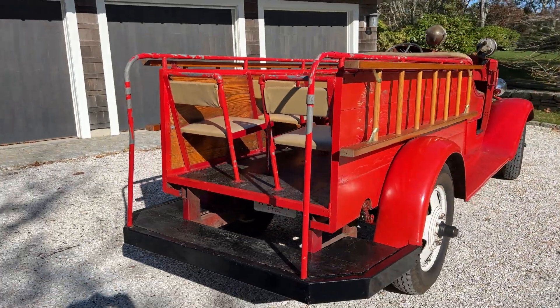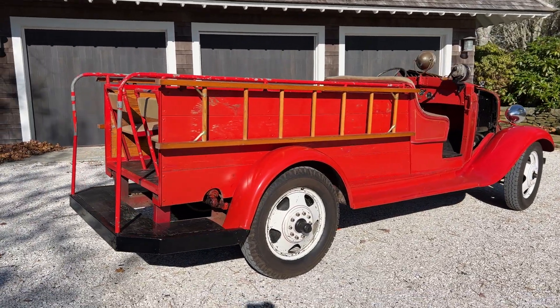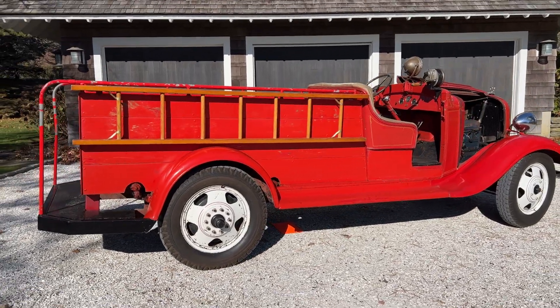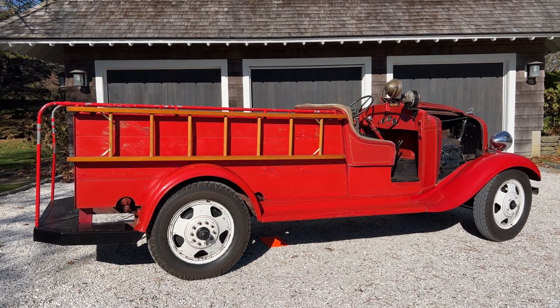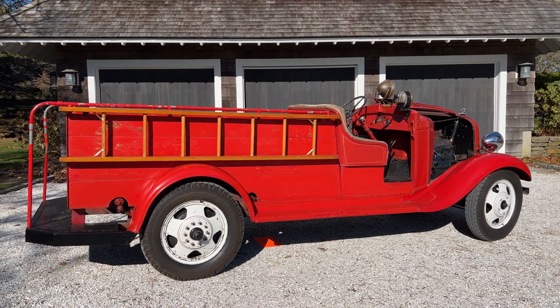This was used by the Bachman Pretzel Company as a promotional vehicle — they'd take the local Little League team out in the 4th of July parade. There are some photos of that included in the packet of literature for the new owner. It is a ton of fun to drive, and the new owner is going to be extremely happy.